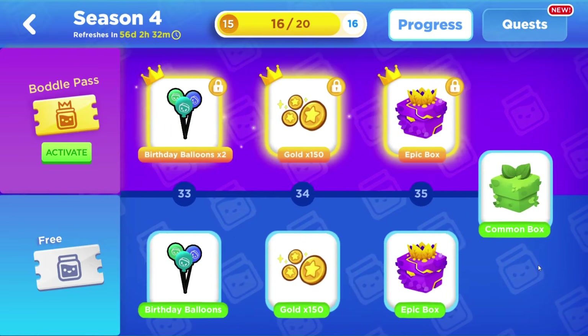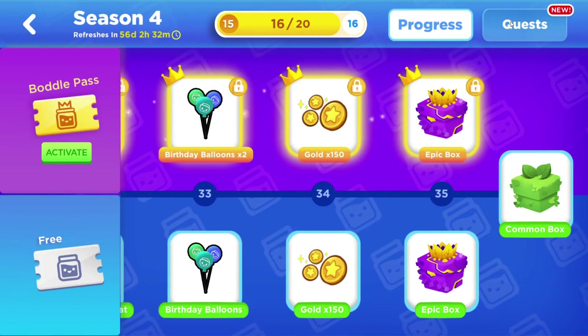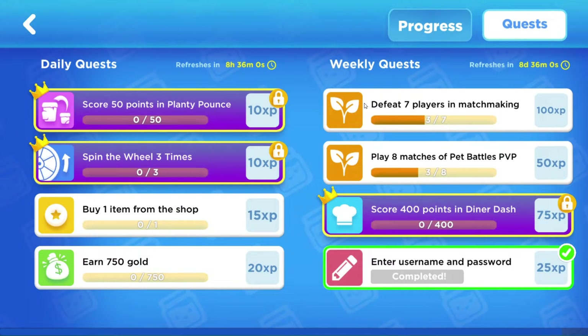Each day your learner can come here for this season and then click on Quest. There have only been four seasons, so this is a relatively new game with some really cool things going on. We have daily quests and weekly quests. For daily quests, the quests that are free and available to everyone are to buy one item from the shop and then earn 750 gold.